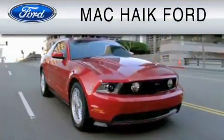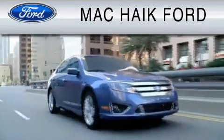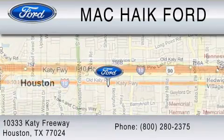Call or visit us right now and arrange your test drive today. For everyday low pricing on new and used Ford cars and trucks, visit Mack Haik Ford. We are located at 10333 Katy Freeway in Houston. You can reach us at 800-280-2375.